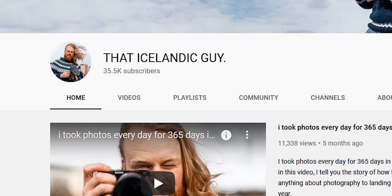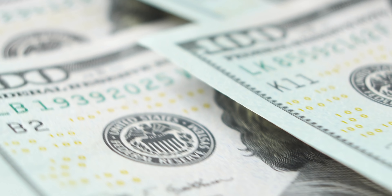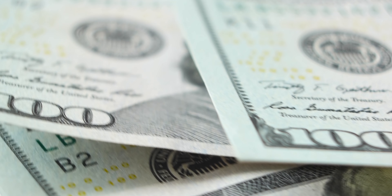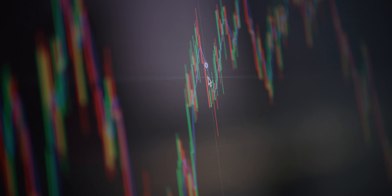Yesterday we hit 35,000 subscribers on this channel. Big thanks for that. To celebrate, I think it's a good opportunity for me to show you guys exactly how much YouTube pays me for having this amount of subscribers. As always, I promise you total transparency. Before I show you the numbers, I want to touch on how the YouTube payment system works — the CPM and all that — because it's good knowledge to know.